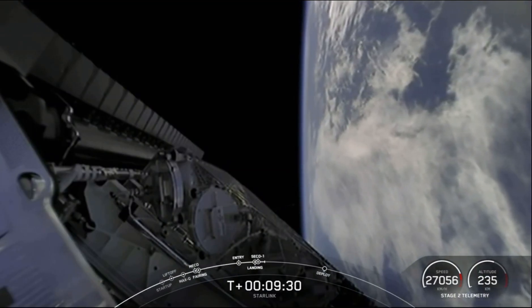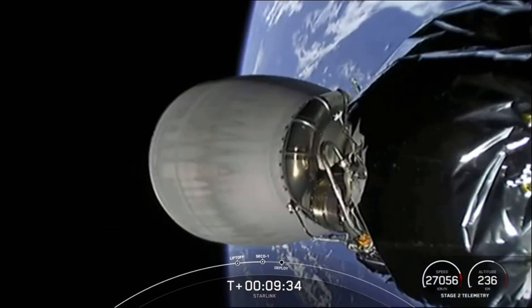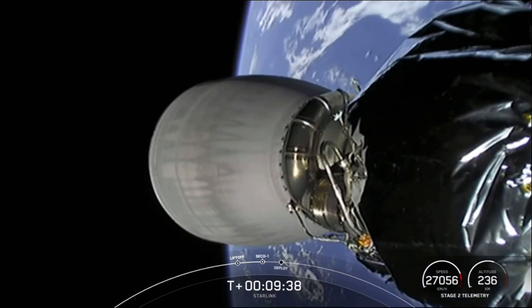And there's a great live view there. Be sure to check out SpaceX's social media for confirmation of Starlink deploy. Thanks for watching. Have a great day. Bye.